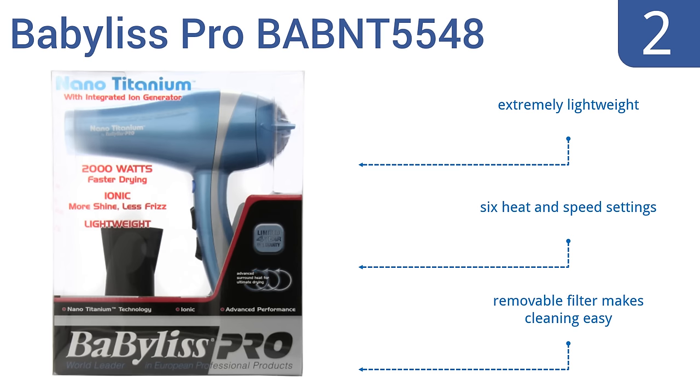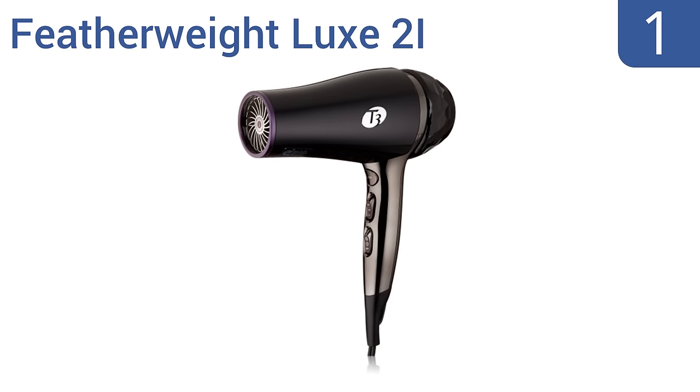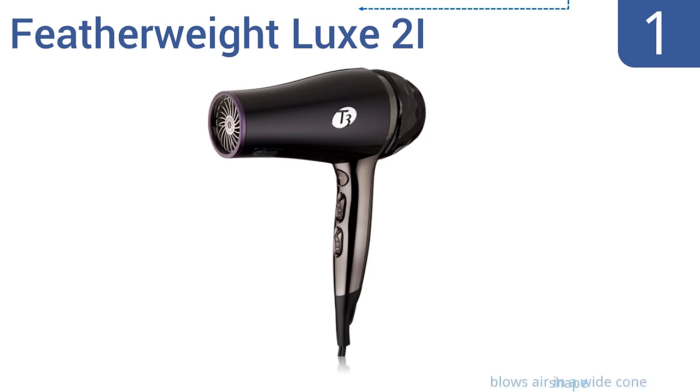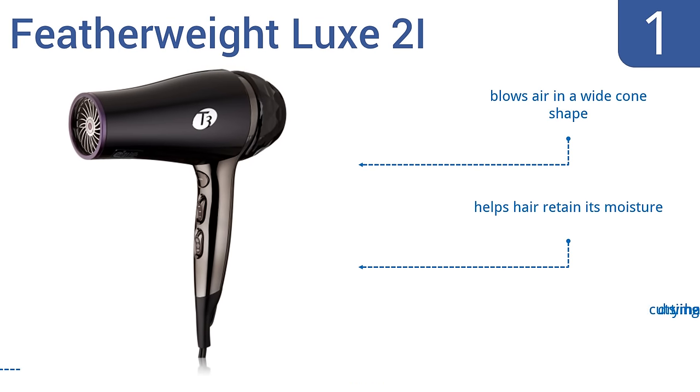At number 2... And taking the top spot on our list: unlike traditional hair dryers, which can cause frizziness and split ends, the featherweight Lux 2i is iron generator enhanced to deliver beautiful and softer results. Making it a smart and healthy alternative, it blows air in a wide cone shape, helps hair retain its moisture, and cuts drying time in half.